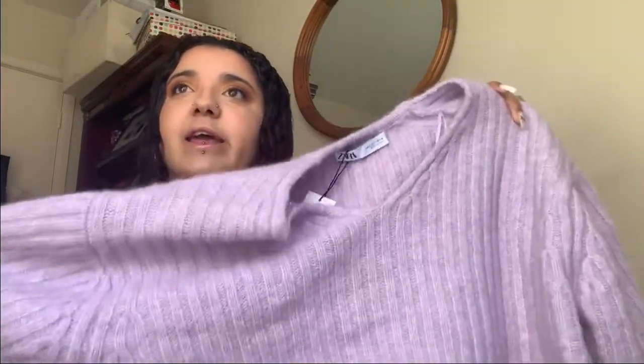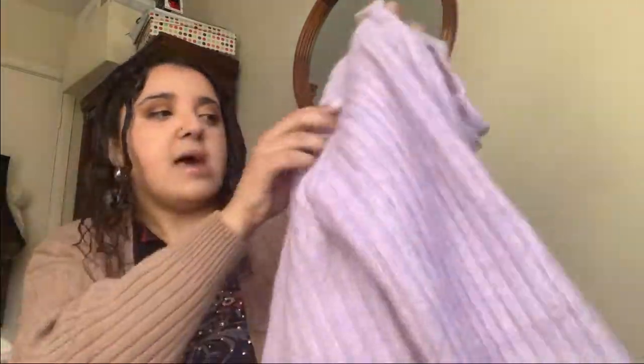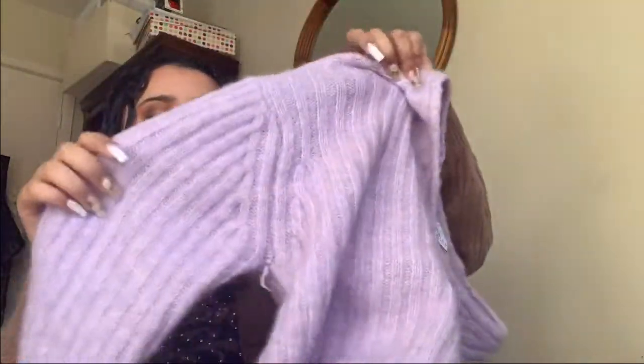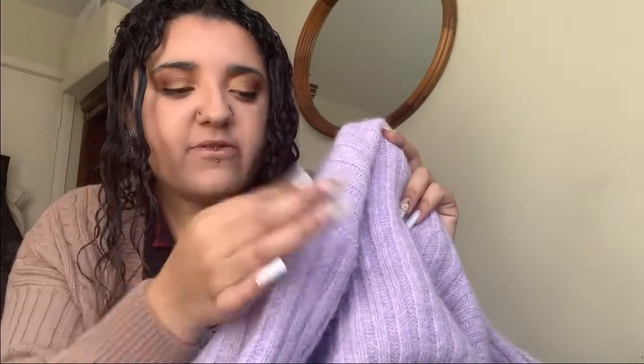That's everything from Urban Outfitters. Now I'm going to show two items from Zara to finish the haul. I haven't even taken the labels off this, but I got this jumper — look at the color, it's my favorite color for things: a beautiful lilac. It's cropped, has a v-neck, long sleeves, plain knit. The material is that fluffy kind where the fibers get everywhere, but I'm not complaining.